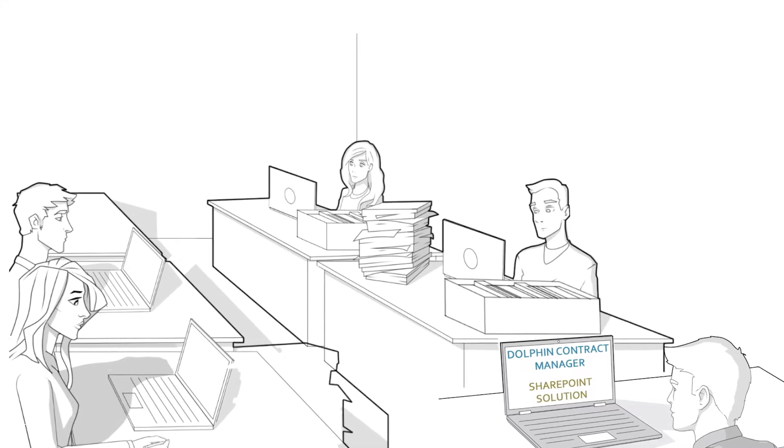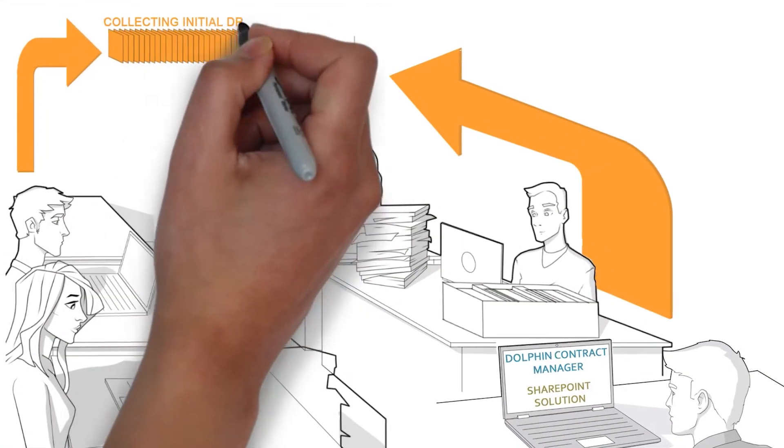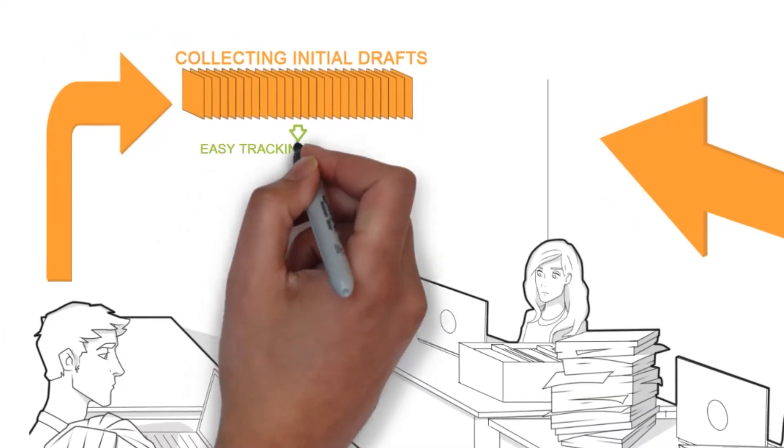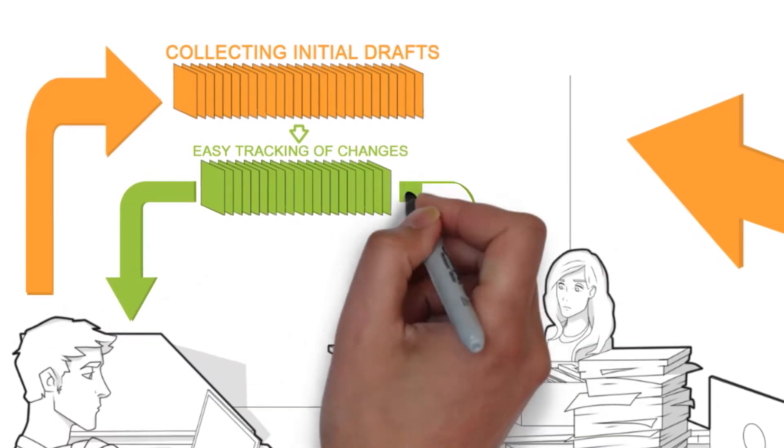Dolphin allows people at Rick's company to generate compliant initial drafts easily using approved language and templates. From there, tracking changes, versions, and other information as the negotiation process unfolds is easy.